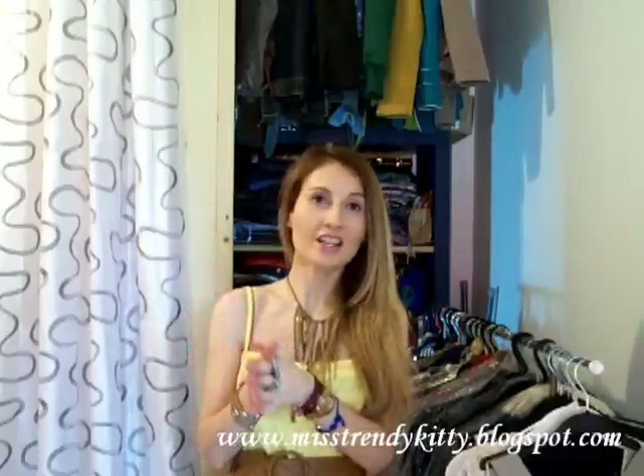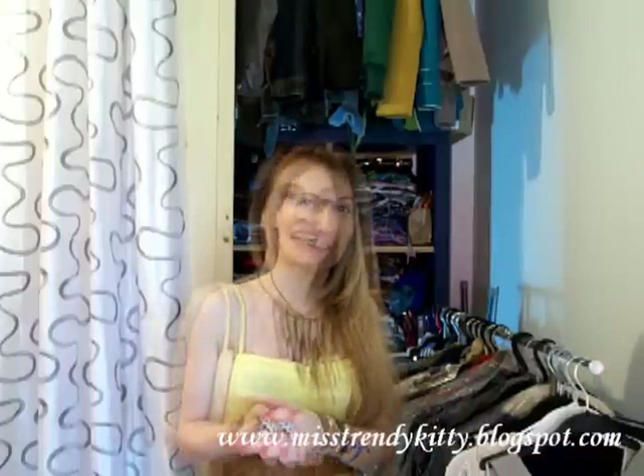Those were just a few of my styling ideas. I hope this was inspirational. If you are about to go to a summer wedding, definitely let me know if this video was helpful. And if you have any requests, don't hesitate to let me know. You can also check out the pictures of all these outfits on my blog at mistrendkitty.blogspot.com. A big kiss from Italy — ciao!